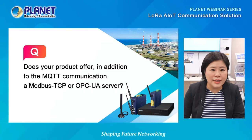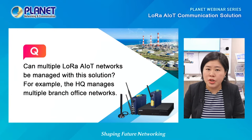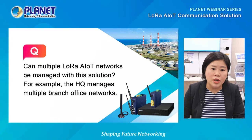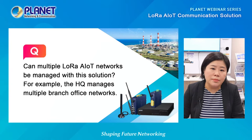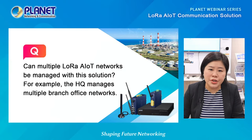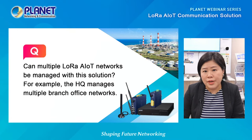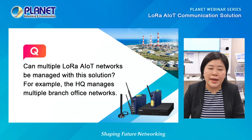The next question: can multiple LoRa AIoT networks be managed with this solution — for example, a headquarters managing multiple branch office networks? Yes, Planet's server can manage multiple LoRa NMS agents, with each agent linked to multiple sites. A LoRa NMS can monitor and manage 10 sites — that's 10 LoRa gateways — with each site connected to 300 nodes, making a total of 3,000 nodes that can be monitored and managed. Posts are sent from the server to the agent, while traps are sent from the agent to the server if anything happens.